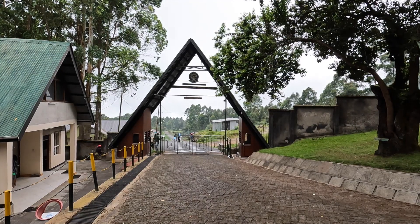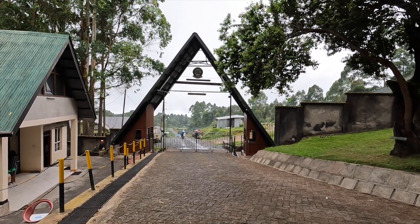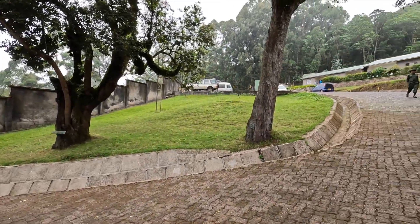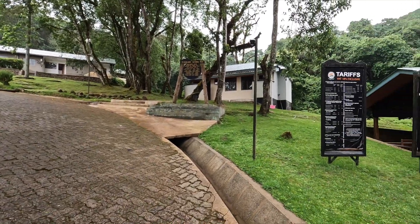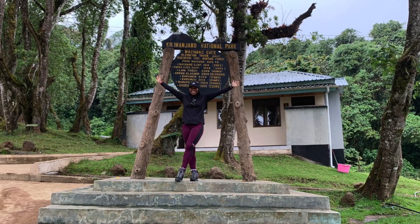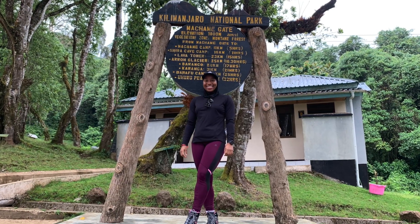This was en route to Machame Gate, which was where we started our hike. This is just the front of the gate — taking it all in before starting. We waited here for about 30 minutes for them to get our registration sorted. And yeah, my signature poses, which you'll be seeing a lot of over this series.